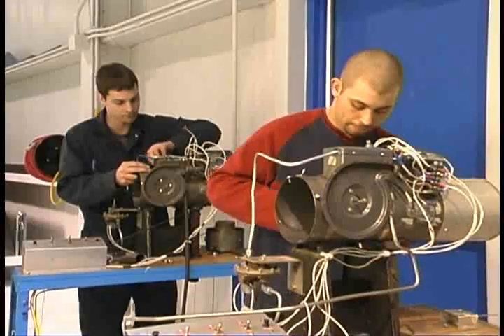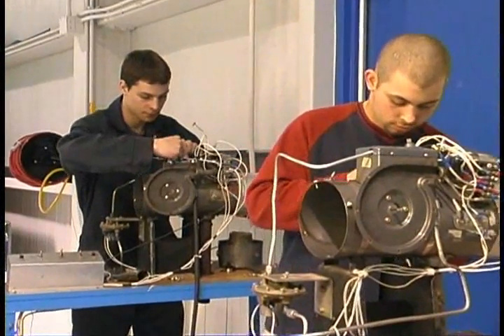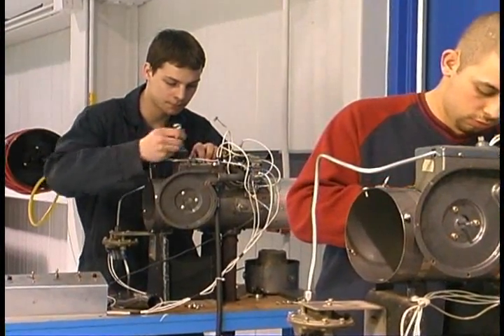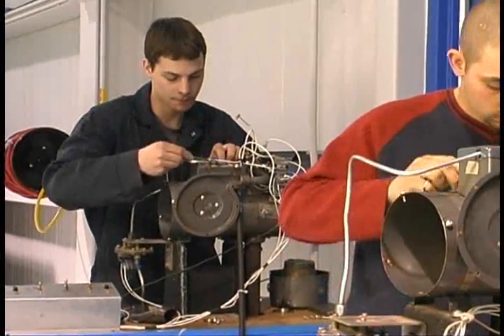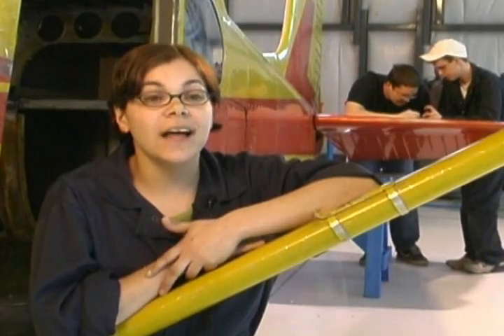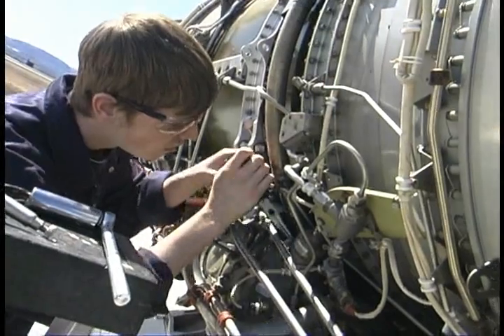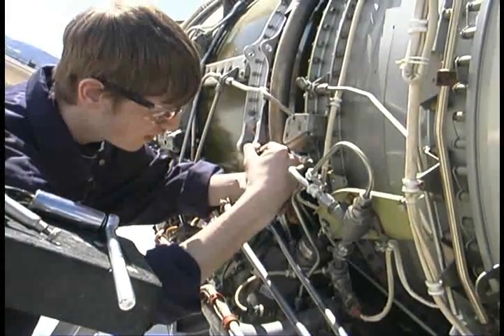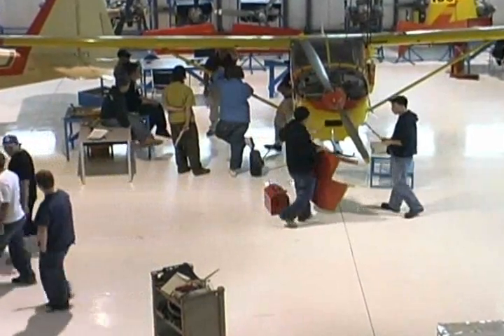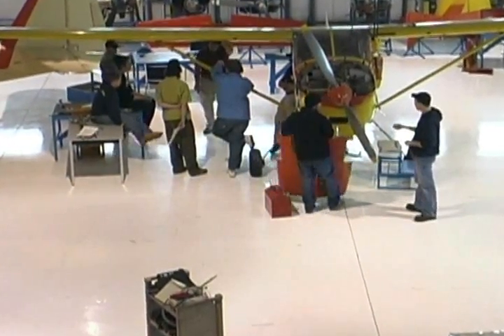Taking courses at Confederation College for the program would involve theory of flight, avionics, electrical, and a lot of shop work which would involve fixed wing as well as turbine, piston engines, and helicopters. It kind of covers a broad amount of things in the field, so you have a lot of choices after you finish the program.